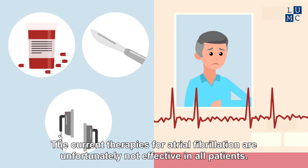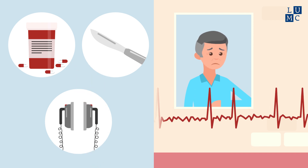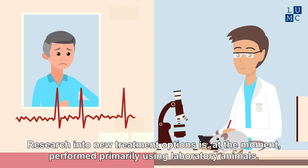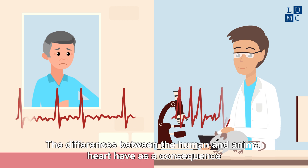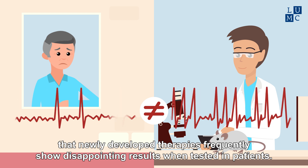The current therapies for atrial fibrillation are unfortunately not effective in all patients. Research into new treatment options is, at the moment, performed primarily using laboratory animals. The differences between the human and animal heart have as a consequence that newly developed therapies frequently show disappointing results when tested in patients.